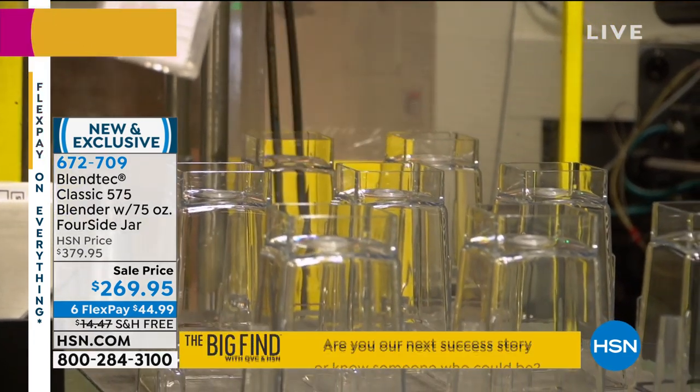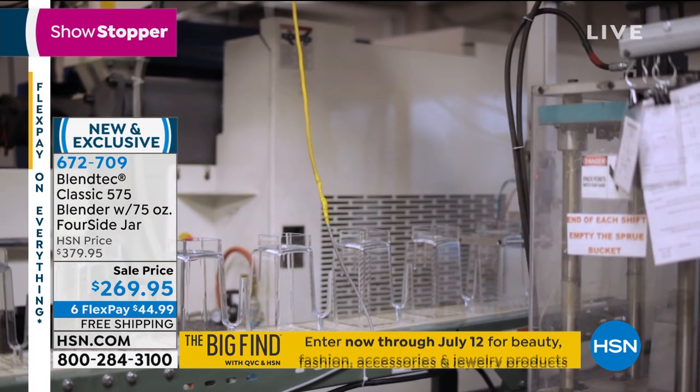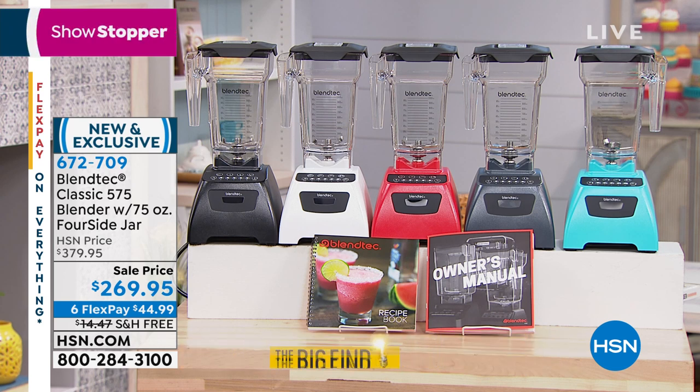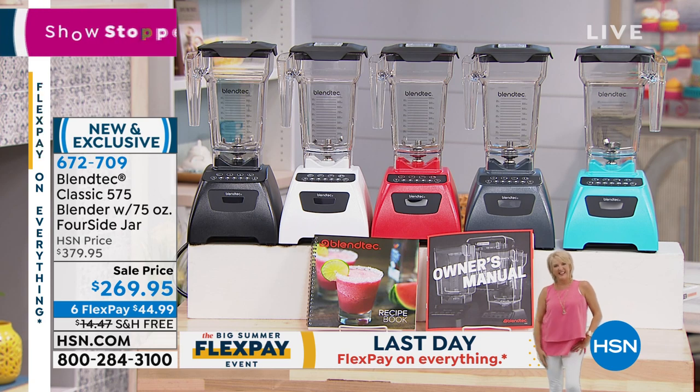Look at the offer we have here today — this is the lowest priced digital screen touchpad model we've ever been able to do. The lowest price we did on our Blendtec on a Today's Special was $299. Today we've got it with that digital touchpad at $30 lower than that. It is new and exclusive — the lowest price Blendtec we've ever done. We've got beautiful colors and for the first time we're even throwing in a recipe book with 200 recipes.